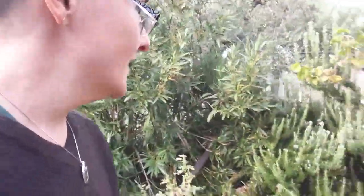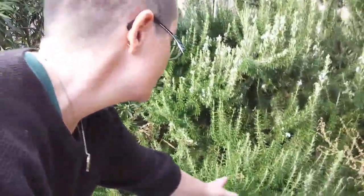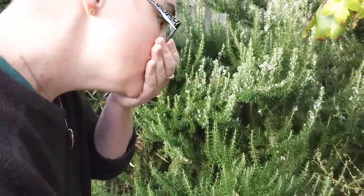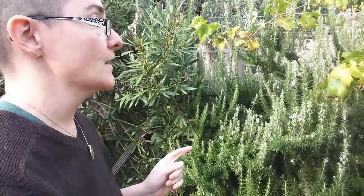Look at this — this is the rosemary plant. It's so big! I am definitely taking some of that home with me.